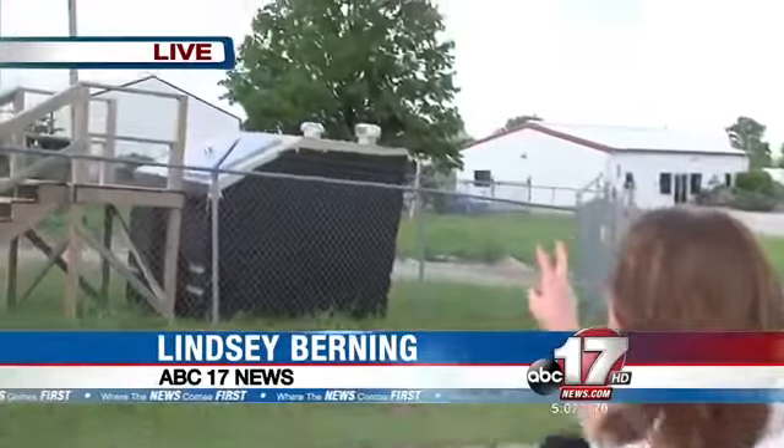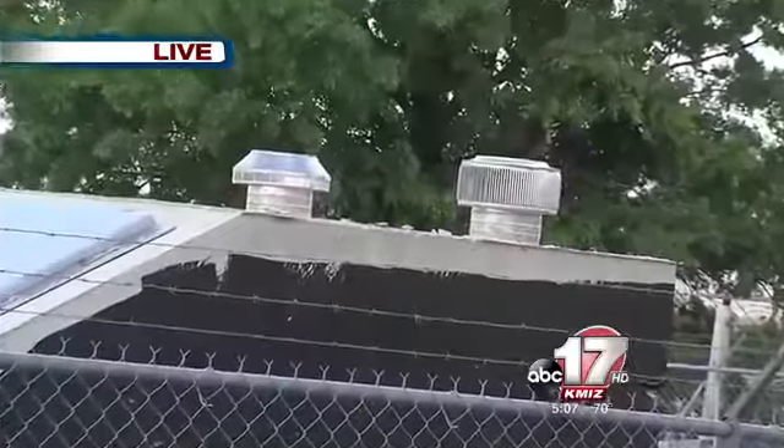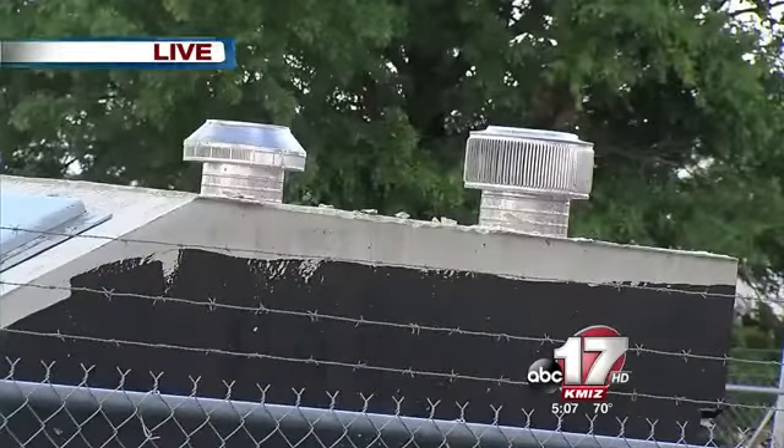Storm shelters are not watertight. The storm shelter behind me is above ground — normally they're underground, but this one is just a model. On top of it you can see two vents that let air in and out of the unit. Officials tell me that if water levels get above those vents, water can rush in.